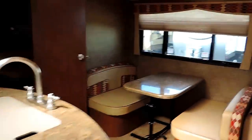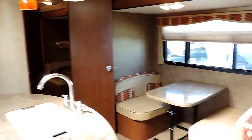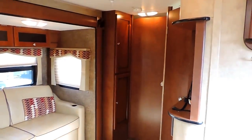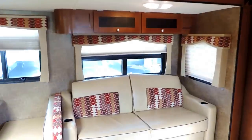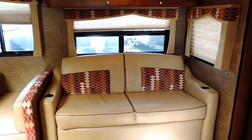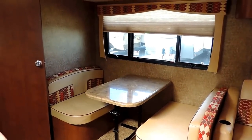We'll go ahead and take a look inside. This is the 300BHSL model. It's got a full bunk room on the back and a private front bedroom with a queen size mattress, shared with the bathroom. Straight across from the entrance is a super slide with a leather sofa that folds out into a bed and a nice dinette booth that can as well.